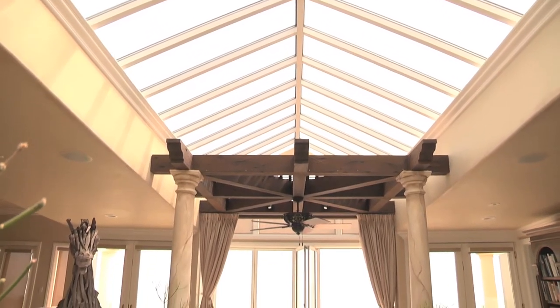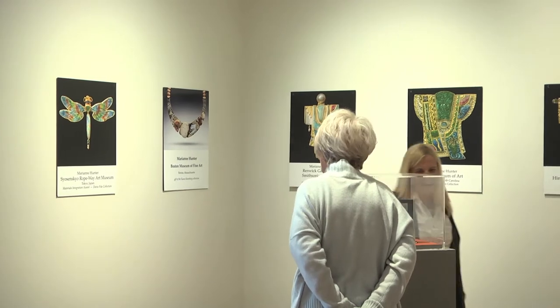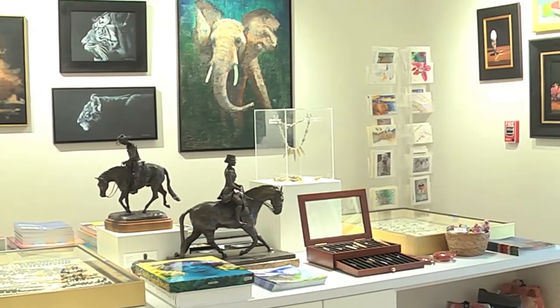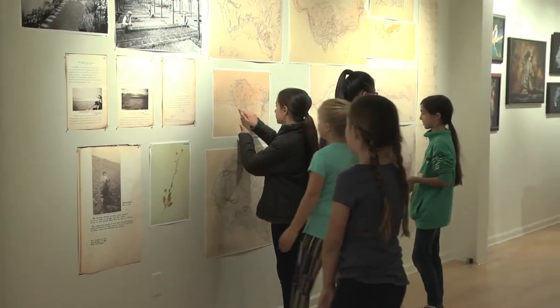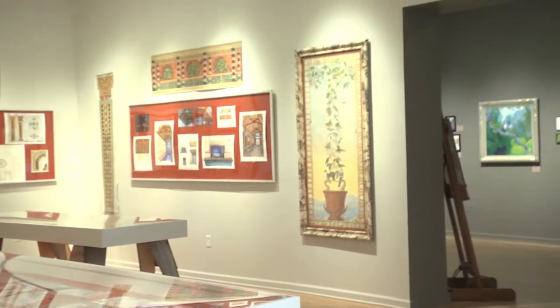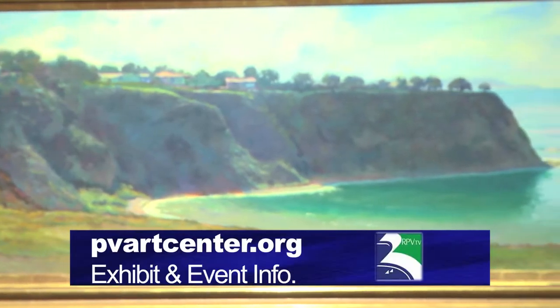The popular home store has already sold out. The community can attend the Circle's pre-tour fundraiser on April 18th, where they can shop for collectibles and enjoy the latest exhibits showcasing the Olmstead brothers, the Vanderlips, and artists from Portuguese Bend. For more information, log on to pvartcenter.org.